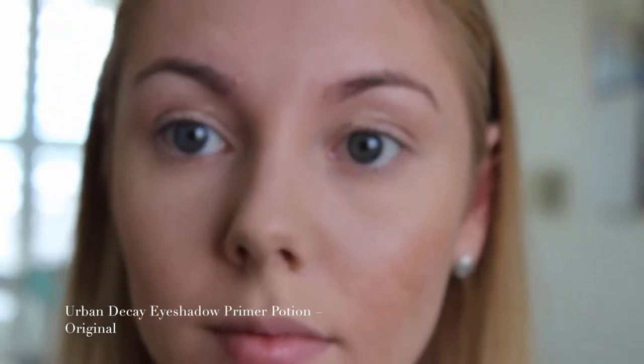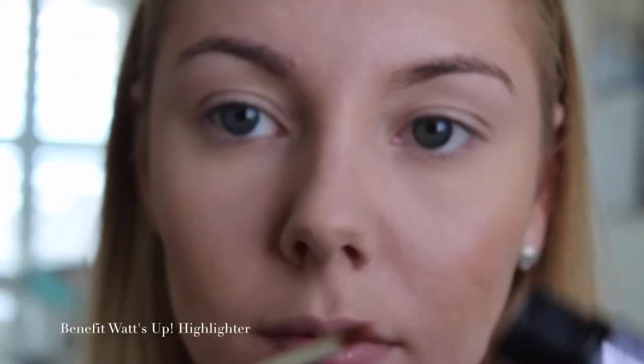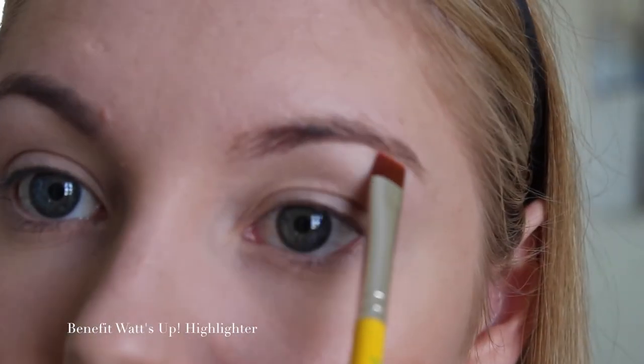To prime my eyes today, I'm picking up my Urban Decay Eyeshadow Primer Potion — just the original one. I bought this in a tube after trying a sample of it that I got with my Naked palette.